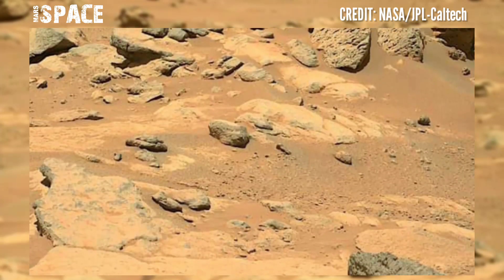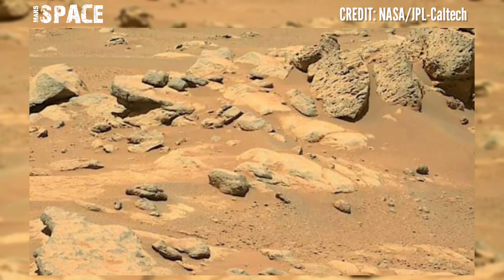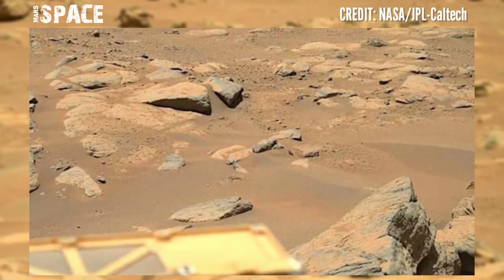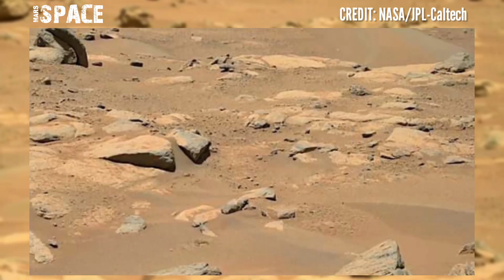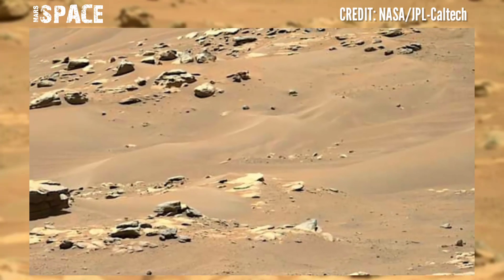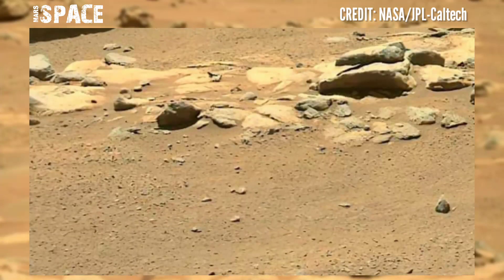When this happened, the iron within the dust reacted with oxygen, producing a red dust color — so Mars is red because it has a layer of rusty dust covering its entire surface. Mars is often known as a red planet, but is it really active?